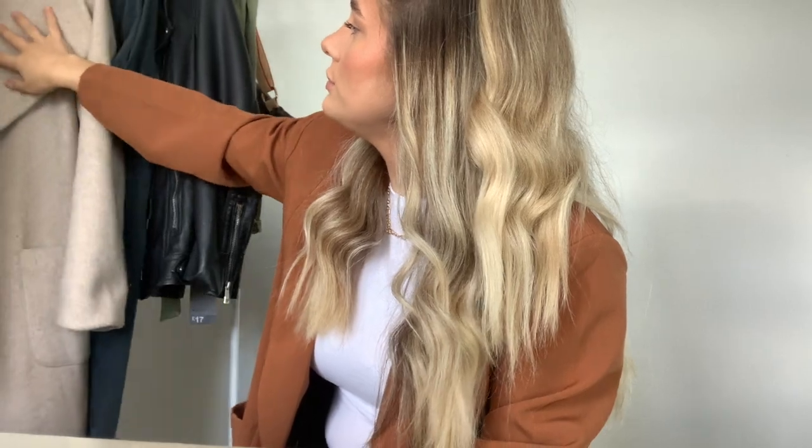Hi everyone, welcome to my YouTube channel — well, it's not really a channel yet because this is the first video. I've wanted to do this for so long, probably since I was about 15, so 10 years ago. But I thought, why not just jump out of my comfort zone and give it a go?